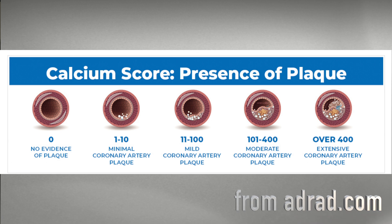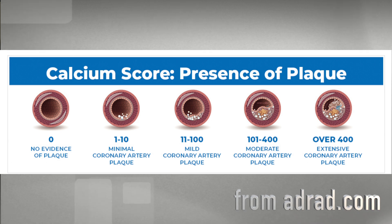Once you get your HeartSaver CT or coronary calcium score, I strongly encourage you to talk about it with your doctor. You'll receive something called an Agatston score — I just consider that the coronary calcium score — and that can be as low as 0 or greater than 400.